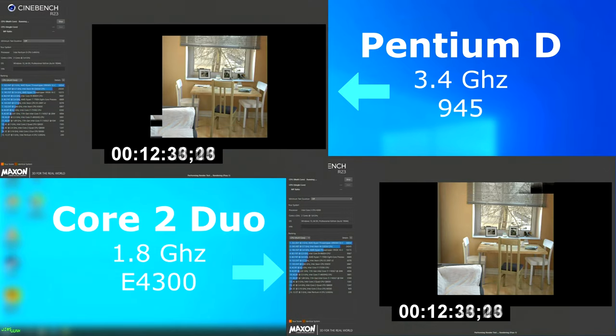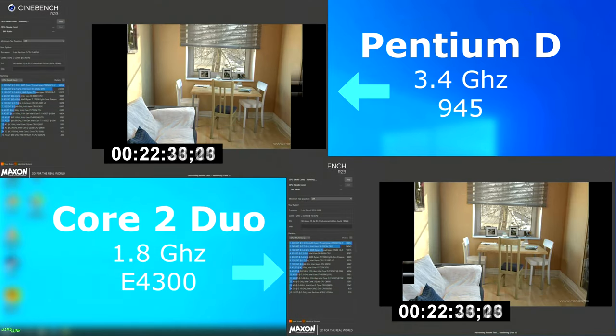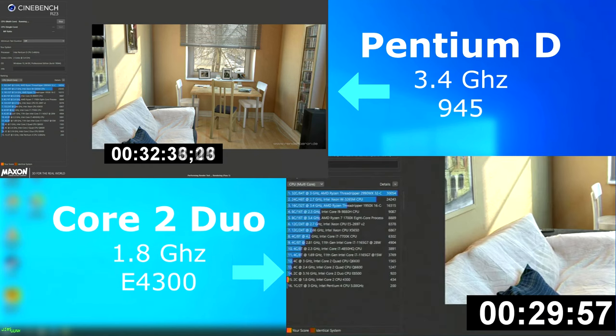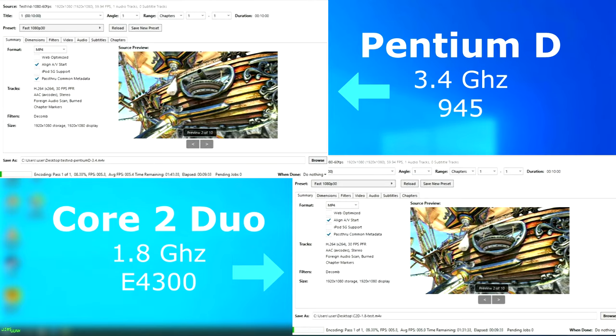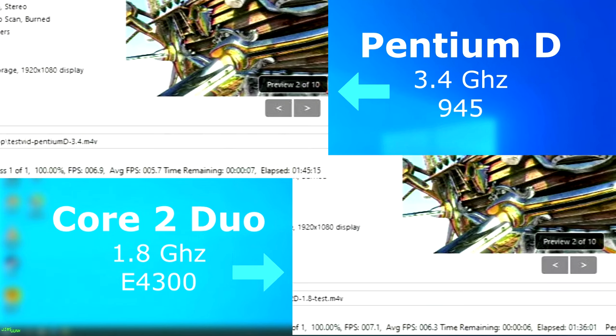Cinebench was also pretty close but the Duo again pulled ahead, finishing three minutes sooner with a score of 434 while the D was 37 points lower at 397. Video encoding with Handbrake was again very close — the Duo once again finished first at one hour 36 minutes, about nine minutes faster than the Pentium D.